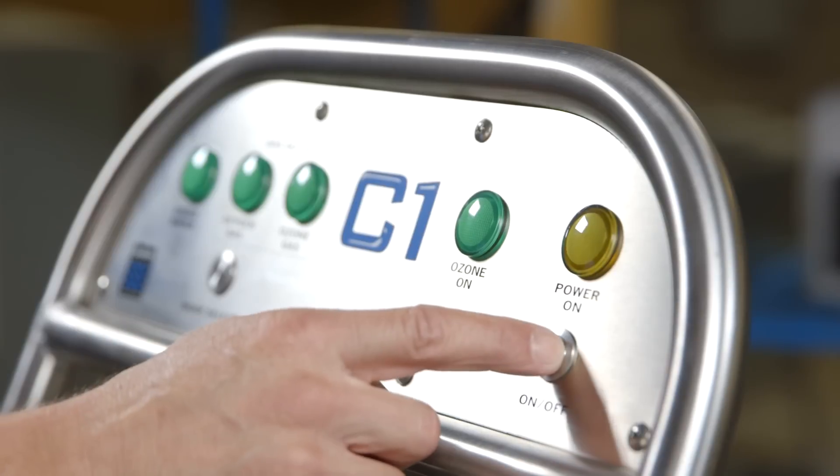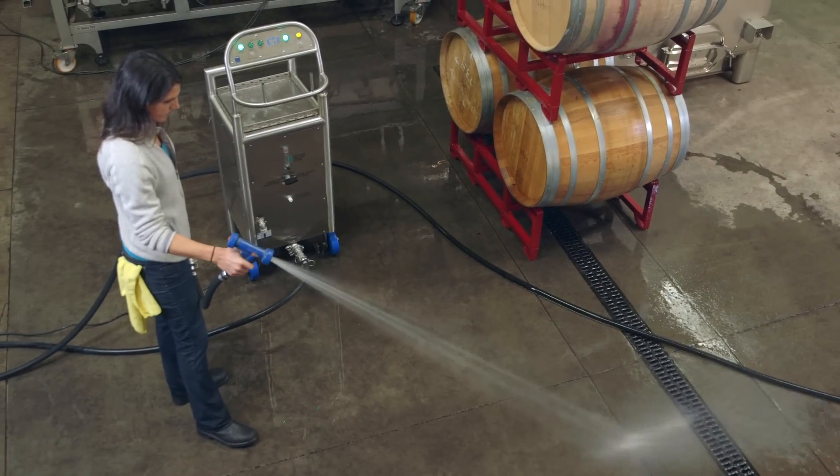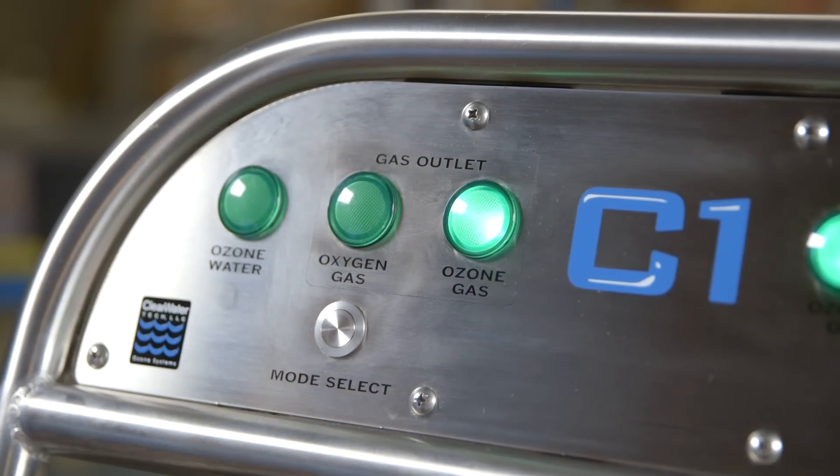The C-Series is not only an effective tool, it's durable, simple to operate, and easy to maneuver throughout the production facility. In addition, it comes standard with both ozone water and an ozone gas feature.